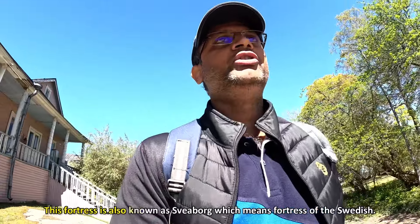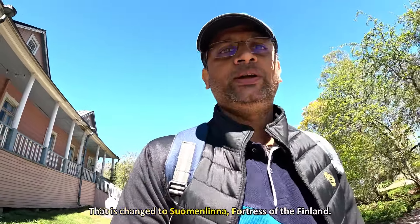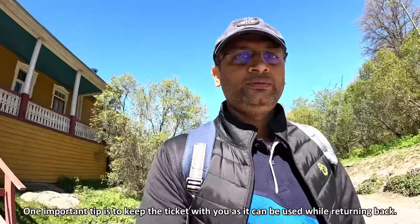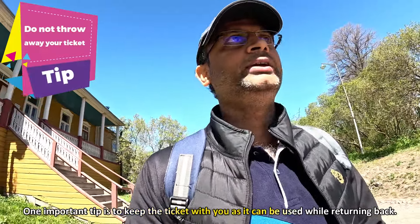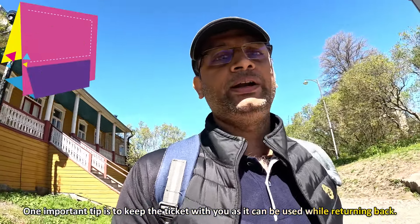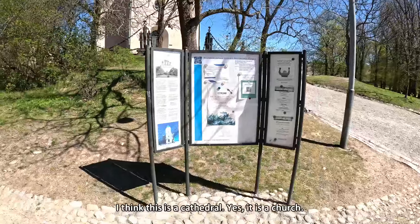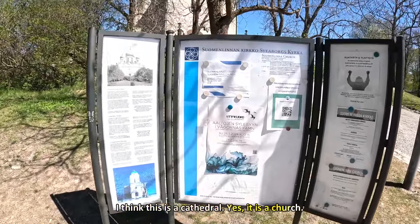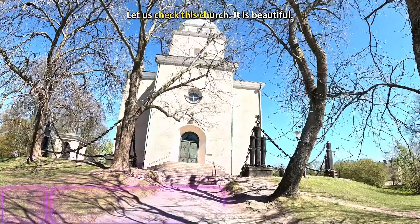This fortress is very good. This fortress is Swedish — this is the Suomenlinna Fortress of Finland. One important tip is to choose a one-way ticket; you can use the same ticket for the return. Here is a cathedral — this is the Suomenlinna church. This church is beautiful.